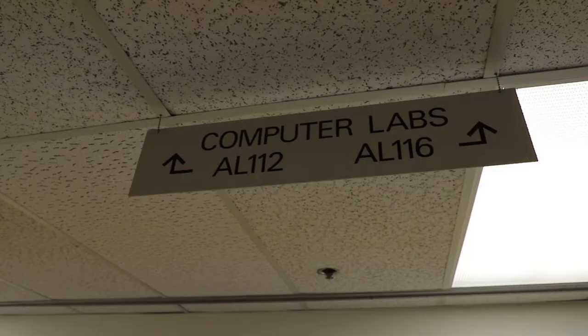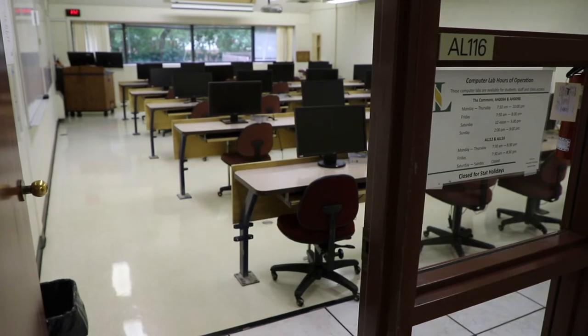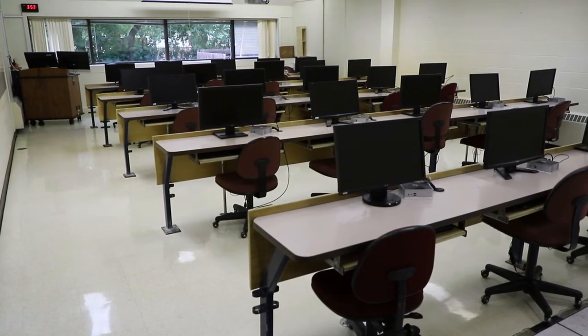This is one area I always like to point out. At the end of the Bentley Building is our computer labs for the Academic Link. So if you're looking for Academic Link Computer Labs, you're going to actually walk down the hall of the Bentley Building and run into it.